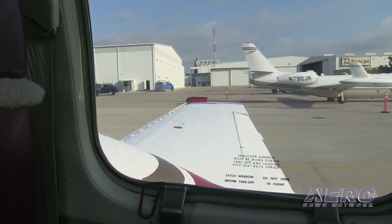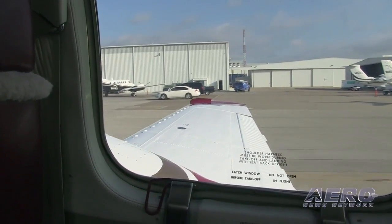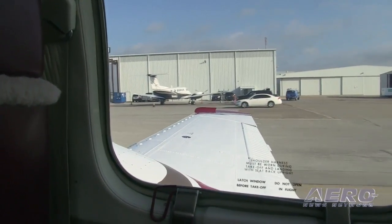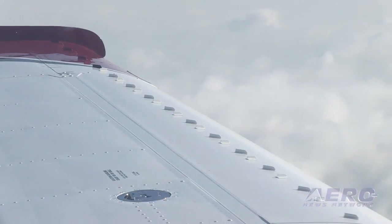So we bring the airplane in, put it in experimental category, load it to gross weight, forward CG, and fly it — an instrumented airplane without the VGs on — to say, what does this airplane do compared to book? Is there anything we noticed, any characteristic we want to work with? And then after that, we start taping the VGs in place.